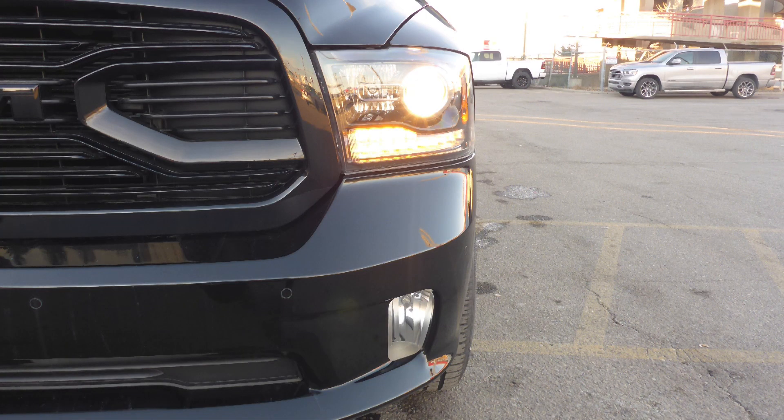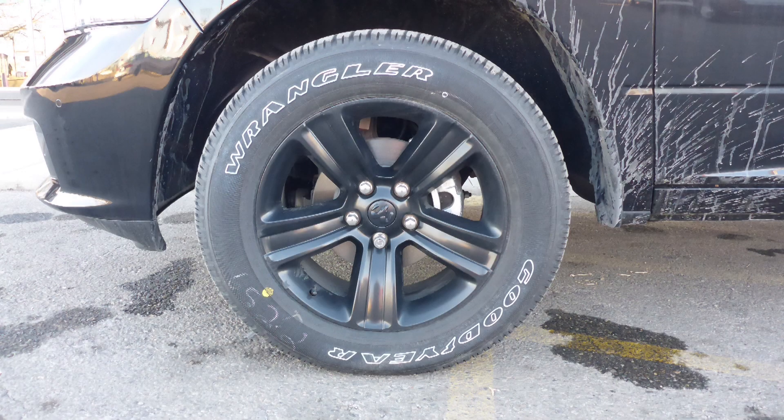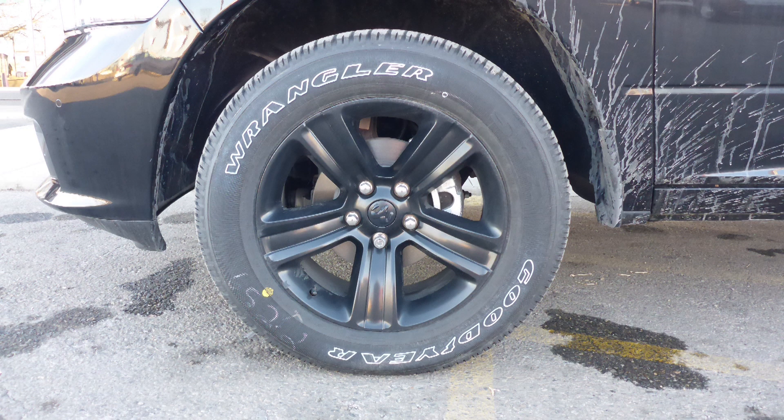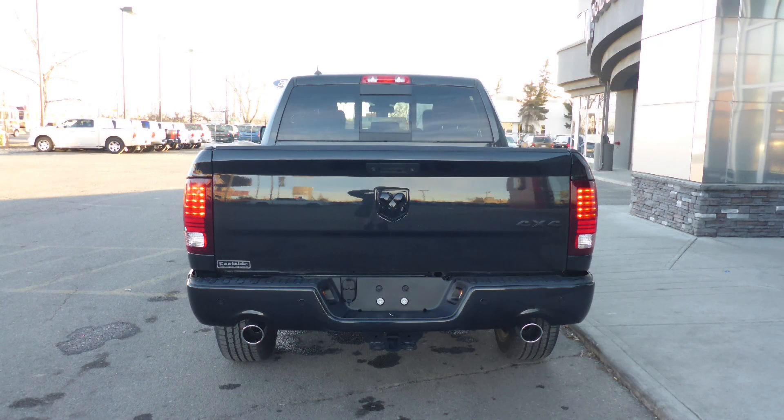Bi-function halogen projector headlamps, fog lamps, power heated folding side mirrors, 20-inch black aluminum wheels, a trailer hitch receiver, and a black crystal pearl exterior.